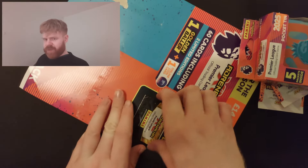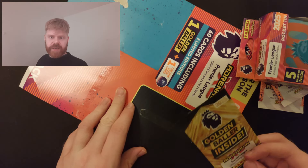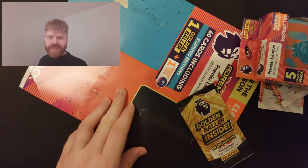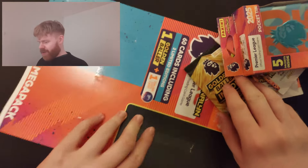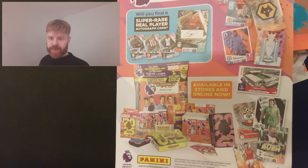These have in the past been ridiculously hard to unstick as you've seen in my videos. That was so easy to peel off - thank you Panini. I hope you watch my videos but I've often complained about that, so thank you.